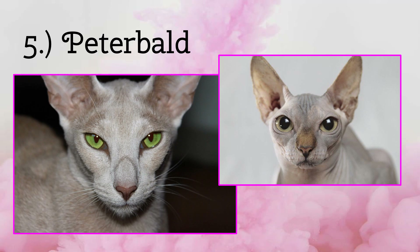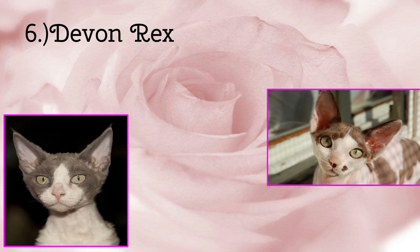Up next is the Devon Rex Cat. These cute little buddies have little fur and peach fuzz. These cats also have a face that slightly looks smushed — just adding on to the cuteness.